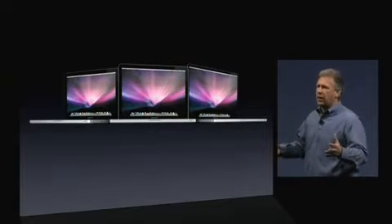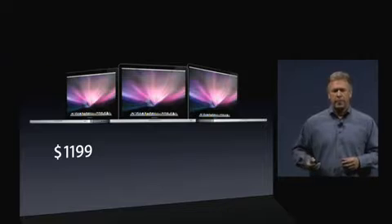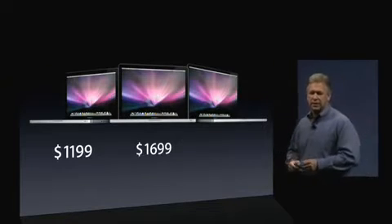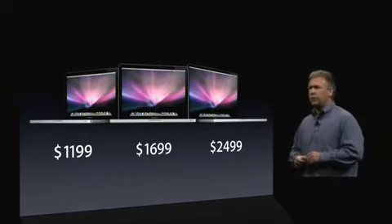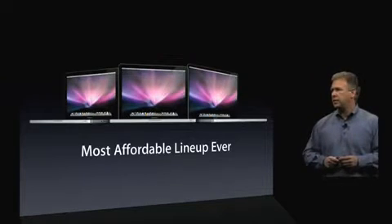New features, all amazing battery life, all backlit keyboards, the ability to expand — and they start at just $1199, $1699, and $2499. Phenomenal pricing — it's the most affordable lineup we've ever had.